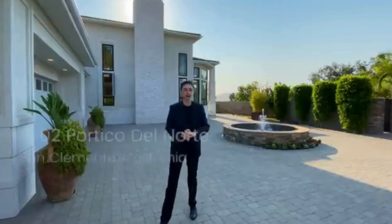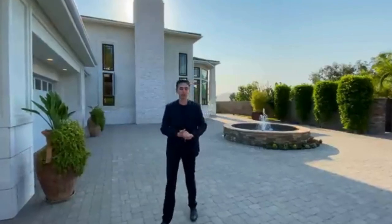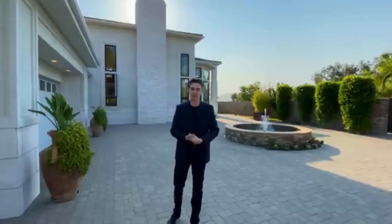Welcome to San Clemente, California. The home that we are going to be touring today with you guys is absolutely incredible. I'm actually at a loss for words at the property that we have to tour for you guys today.